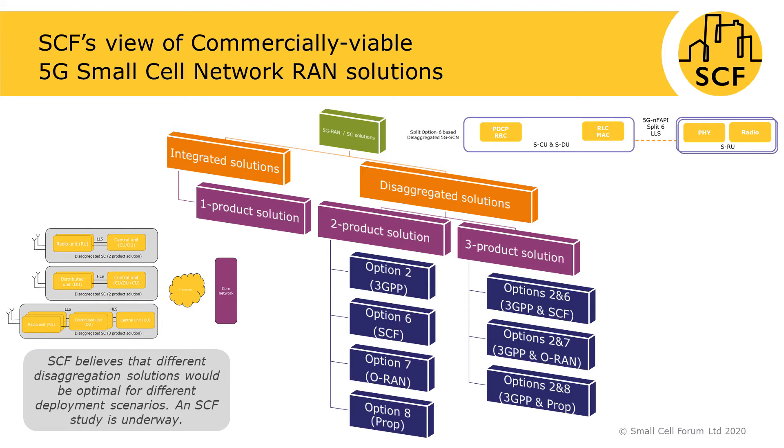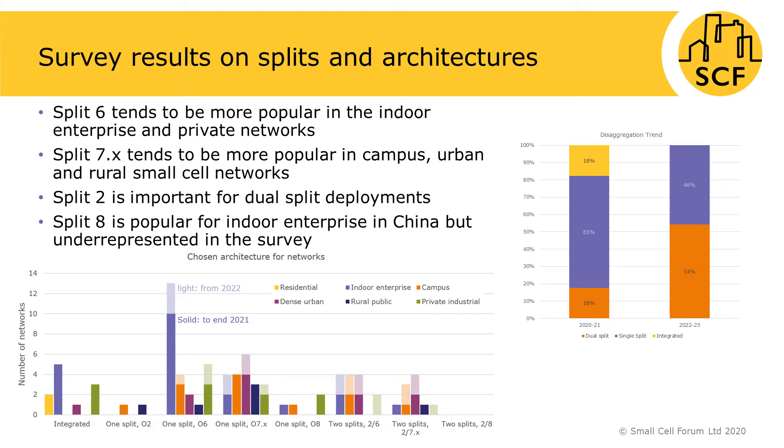These stand for Small Cell Forum defined Radio Unit, Distributed Unit and Central Unit. In addition, Small Cell Forum is also developing open specifications for the interfaces between these products. One of the burning questions in the industry today is which disaggregated architecture is preferred by operators for which deployment scenario. This slide gives a glimpse of the survey results addressing this question. For example, the survey suggests that split option 6 is more popular for indoor enterprise and private networks.